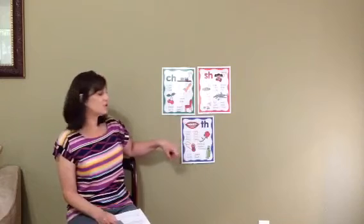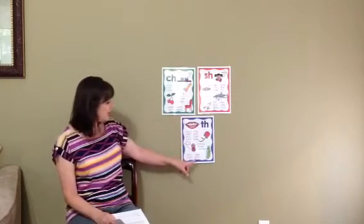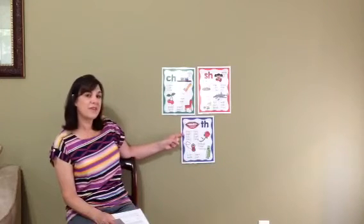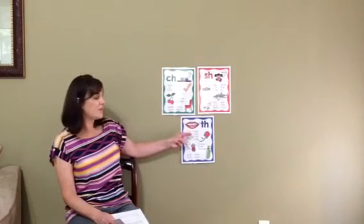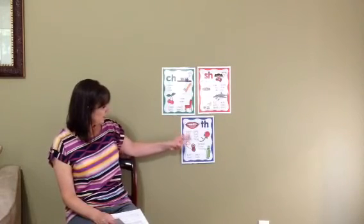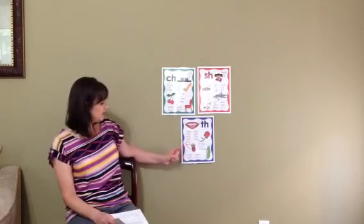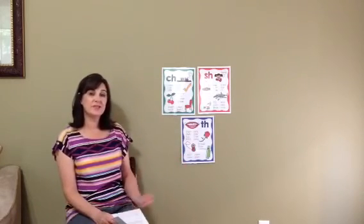Now let's look at our TH words. TH can also be at the beginning of words and at the end. So we have: thorn, thick, thin, third, think, thief, thaw, thing, thread, three, thermos, bath, moth, earth, and both. Did you hear the TH in these words?